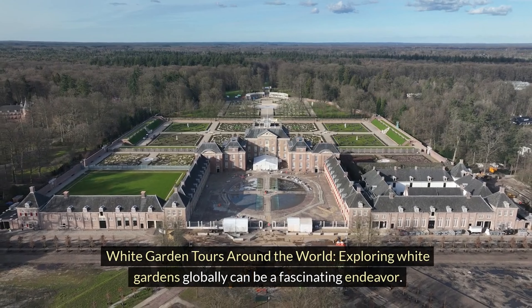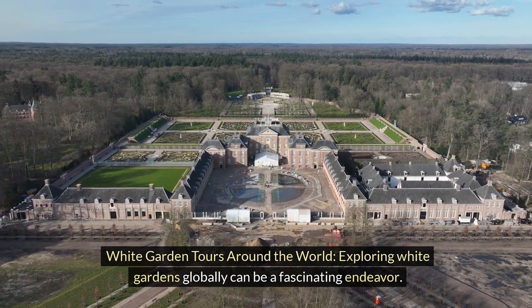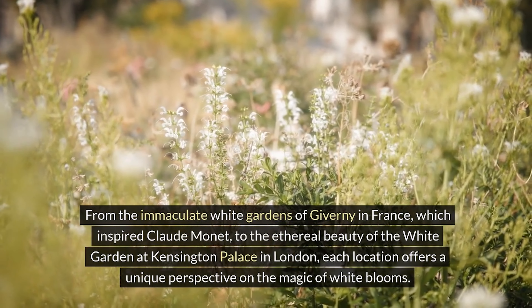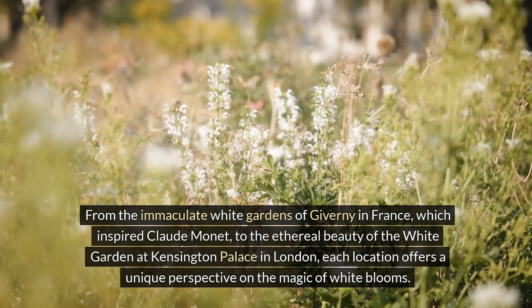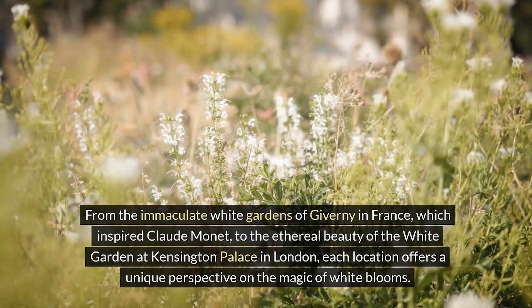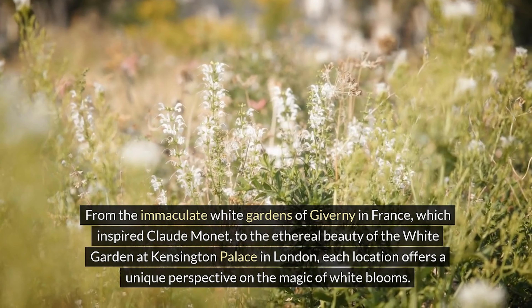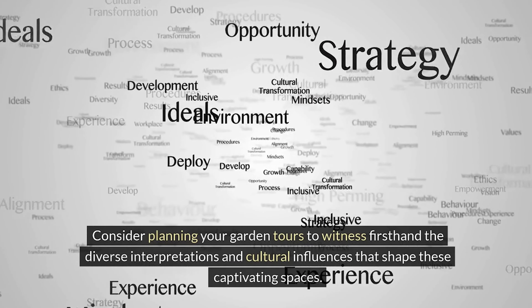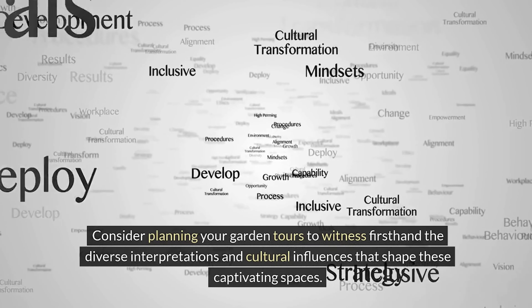White garden tours around the world. Exploring white gardens globally can be a fascinating endeavor. From the immaculate white gardens of Giverny in France, which inspired Claude Monet, to the ethereal beauty of the white garden at Kensington Palace in London, each location offers a unique perspective on the magic of white blooms. Consider planning garden tours to witness first-hand the diverse interpretations and cultural influences that shape these captivating spaces.